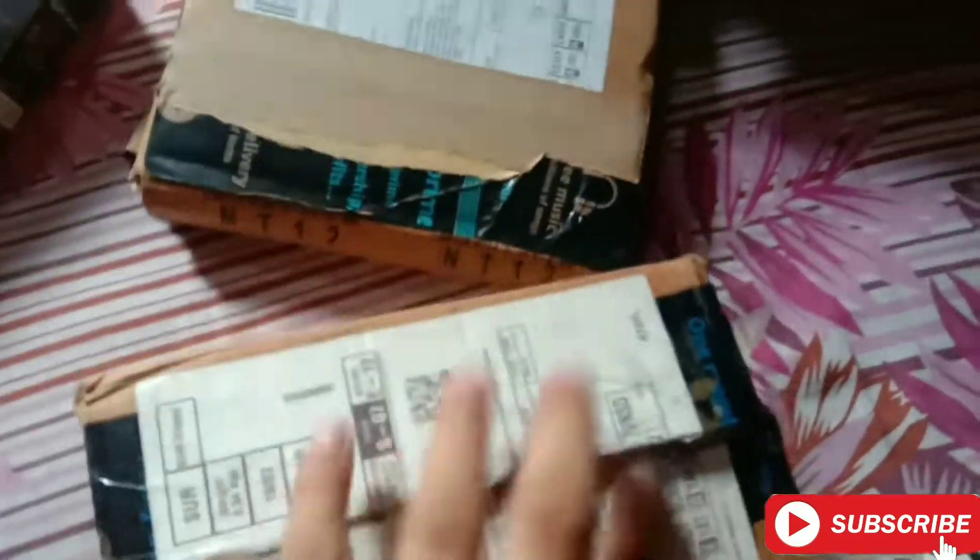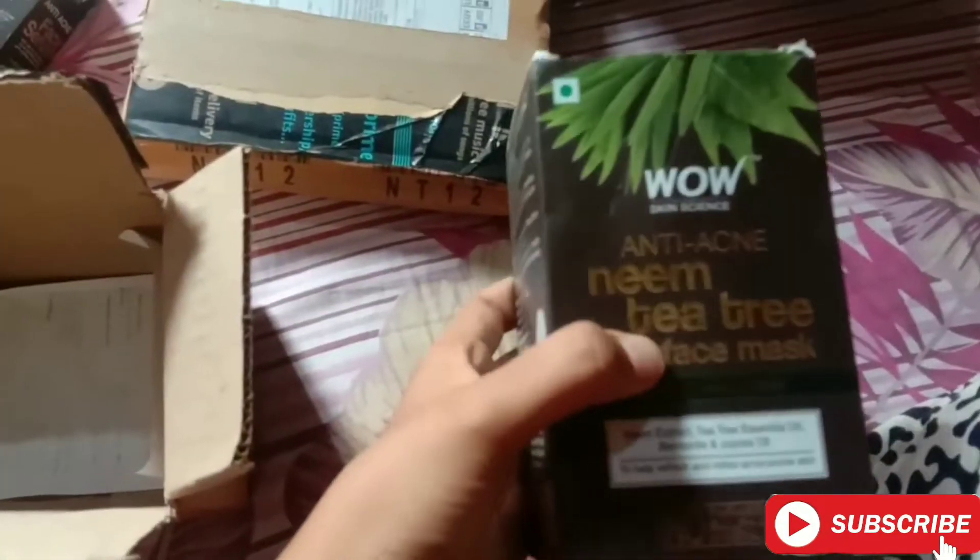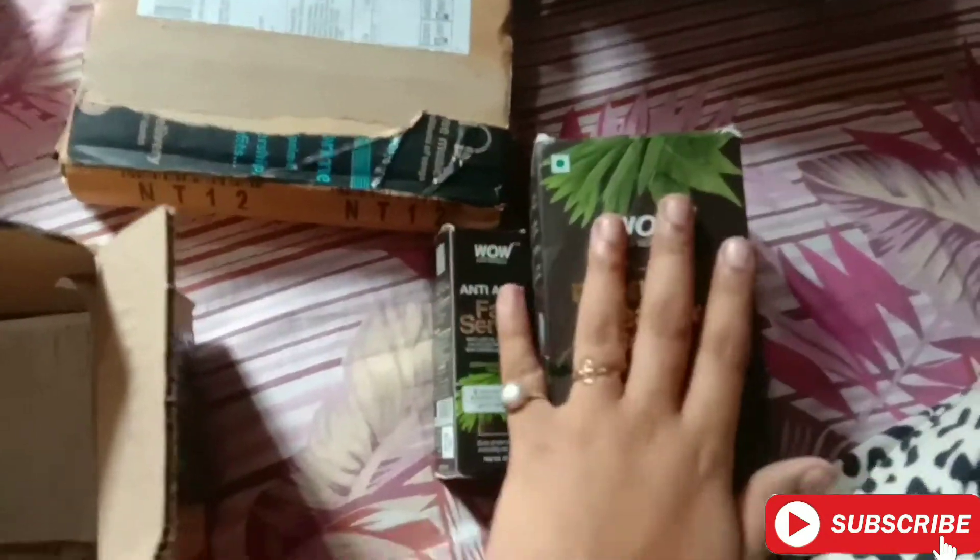Now let's check out our third box. It looks like we get a face mask in this one. Yes, this is the WOW Skin Science Anti-Acne Neem Tea Tree Face Mask — along with a serum. These are all in the same range.